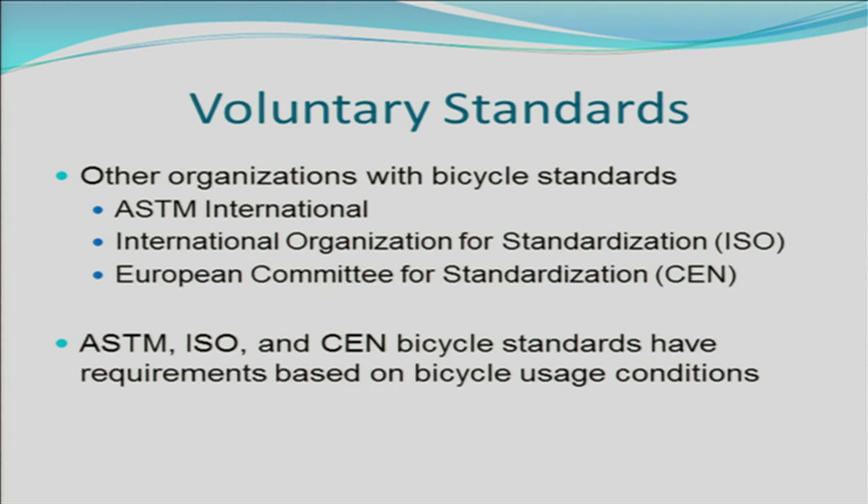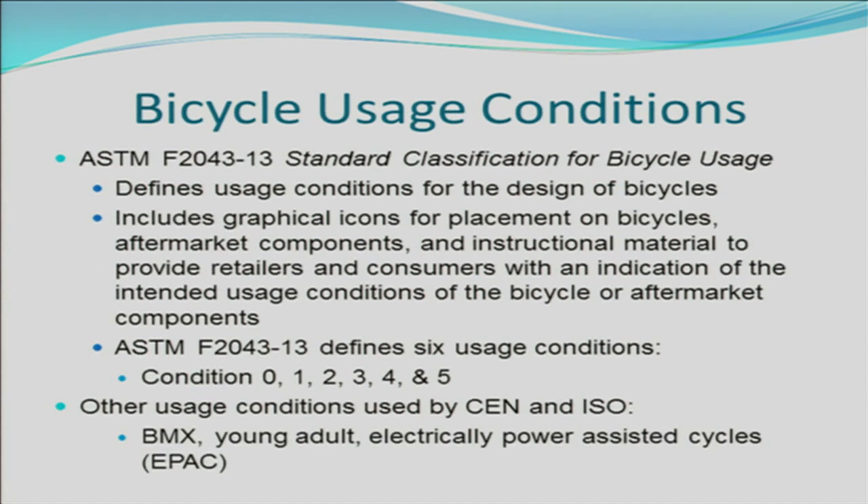ASTM is the major U.S. standards organization body that has bicycle standards. ASTM F2043-13 is the standard classification for bicycle usage. This defines usage conditions for the design of bicycles. It includes graphical icons for placement on bicycles, aftermarket components, and instructional material to provide retailers and consumers with an indication of the intended usage condition of bicycles or aftermarket components. ASTM F2043-13 defines six usage conditions that I will be going over.